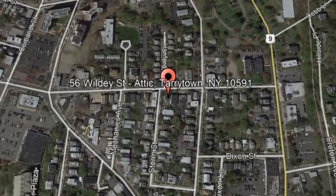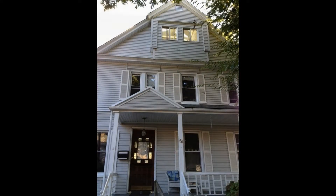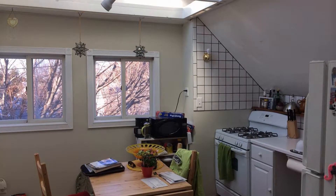56 Wildey Street, Attic, Tarrytown, New York. This one-bedroom, one-bathroom apartment could be the perfect property for you.